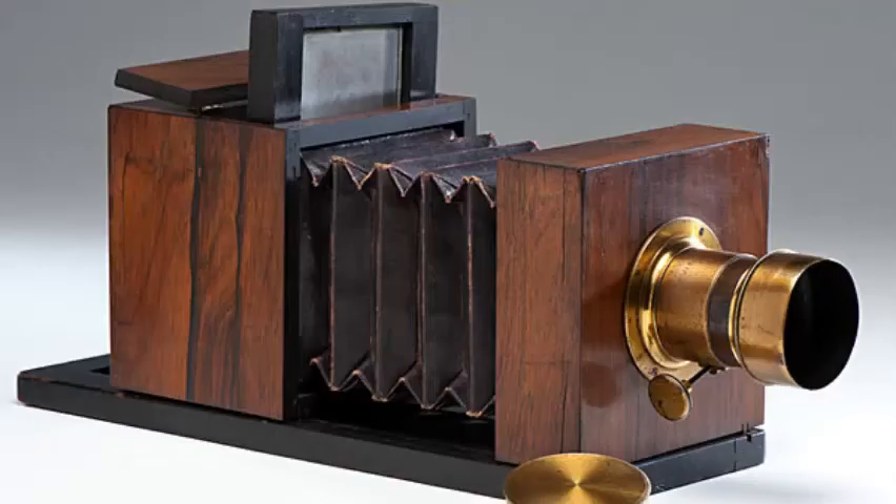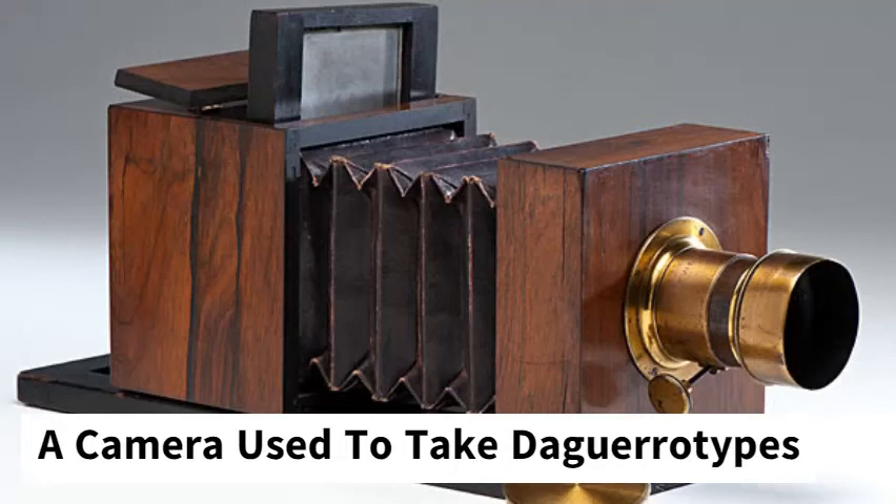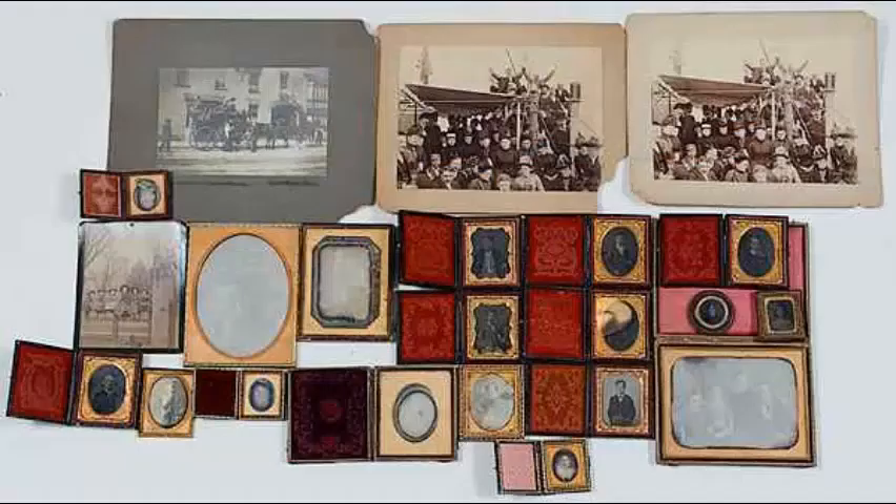The cameras used to make the daguerreotypes were made by opticians, instrument makers, or the photographers themselves, though that was rare. The most uncommon cameras had a box that would slide into the back of another larger box. The plate was placed into the small box, which slid into the larger box.